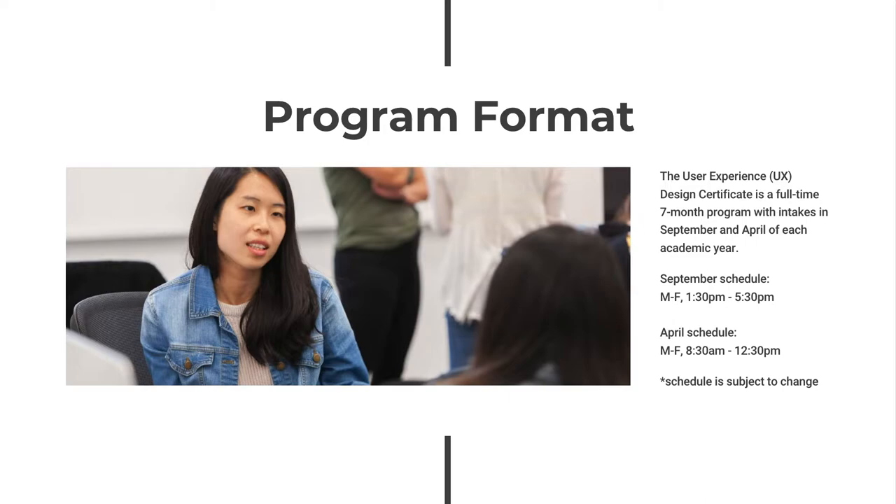In addition to instructional hours, students can expect to spend a minimum of four hours per day completing self-study, including research, group work, weekly assignments, and term projects.